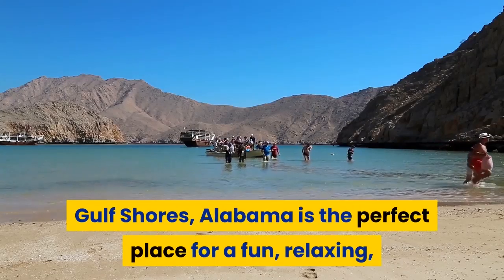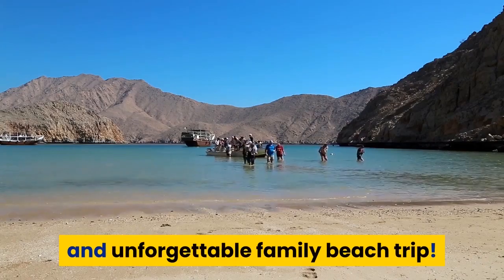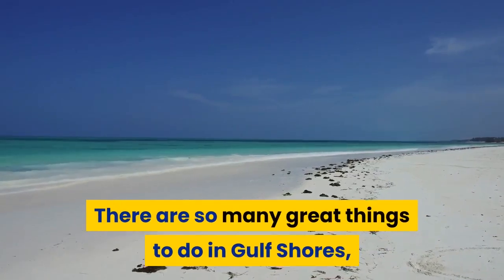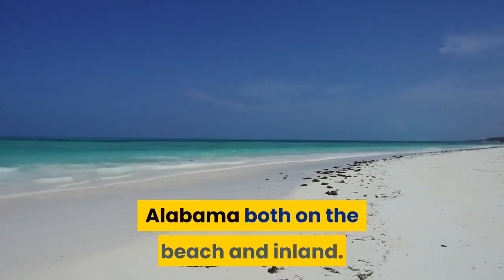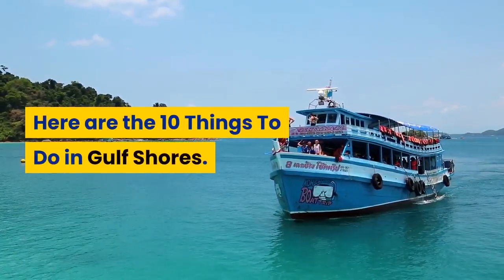Gulf Shores, Alabama is the perfect place for a fun, relaxing, and unforgettable family beach trip. There are so many great things to do in Gulf Shores, Alabama, both on the beach and inland. Here are the 10 things to do in Gulf Shores.